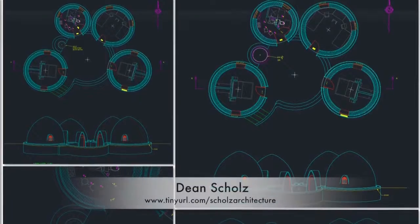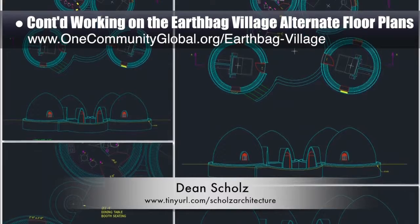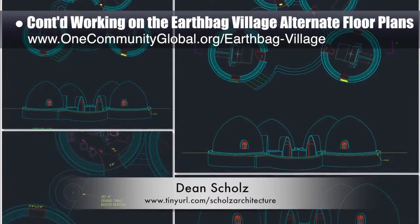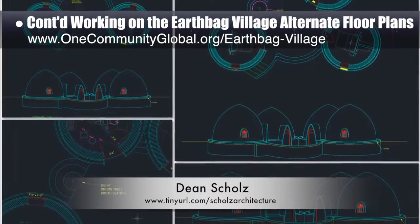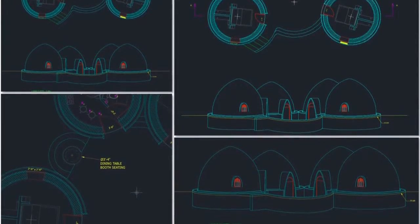Dean Scholls, architectural designer, also continued working on the EarthBag Village. Here's weekly update 128 from Dean. His focus this week was finishing the AutoCAD elevation scene for the alternate floor plans for the homes we'll be building as part of his village.